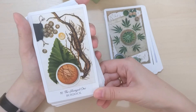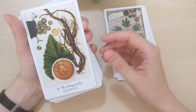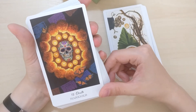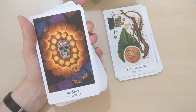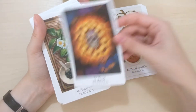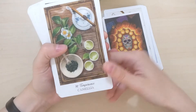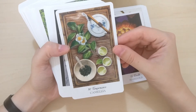The Hanged One is Burdock — there are runes for Odin who was the hanged one, lovely. Marigold for Death — with butterflies. Temperance is Camellia — oh, I love camellias. And the tea here — I love tea. The Devil is Blackberry — interesting choice. The Tower is Mushroom — it kind of makes sense; mushrooms grow on trees which are like pillars, like a tower.